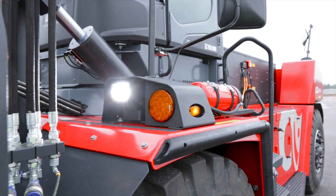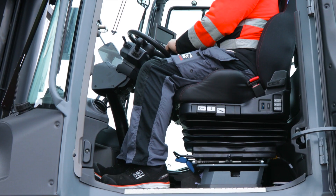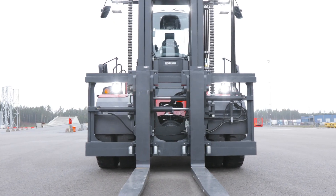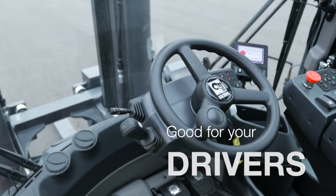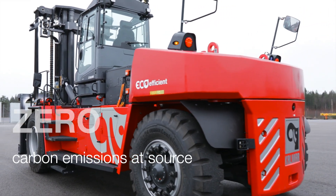The Calmar electric heavy forklift is fitted with numerous safety features to keep your drivers safe at all times. The Calmar heavy electric forklift is good for your business, good for your drivers, and produces zero carbon emissions.